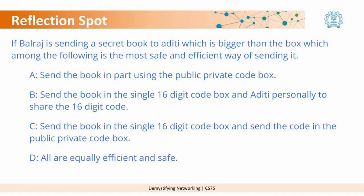Option A: Send the book in parts using the public-private code box. Option B: Send the book in a single 16-digit code box and have Aditi personally share the 16-digit code. Option C: Send the book in a single 16-digit code box and send the code in the public-private code box. Option D: All are equally efficient and safe.